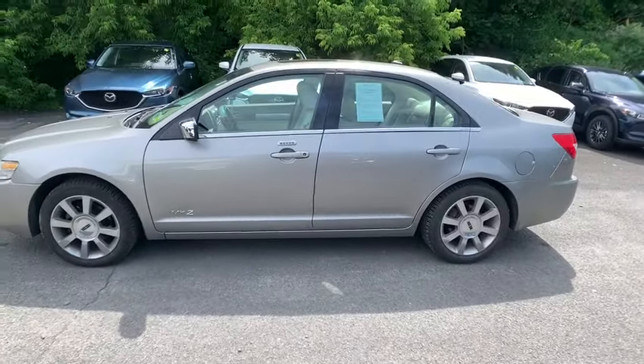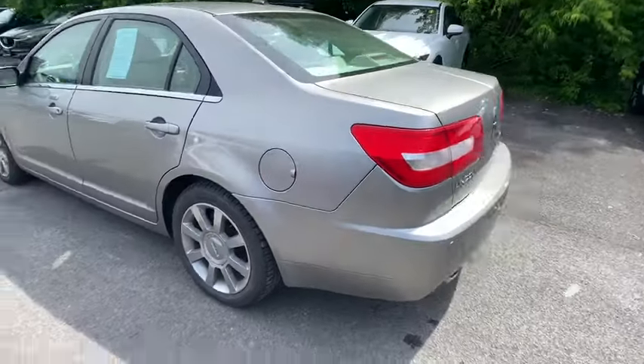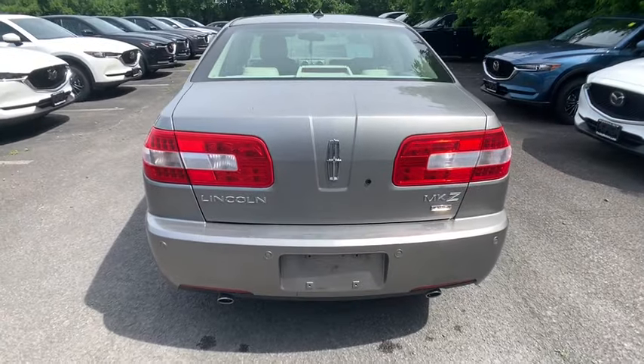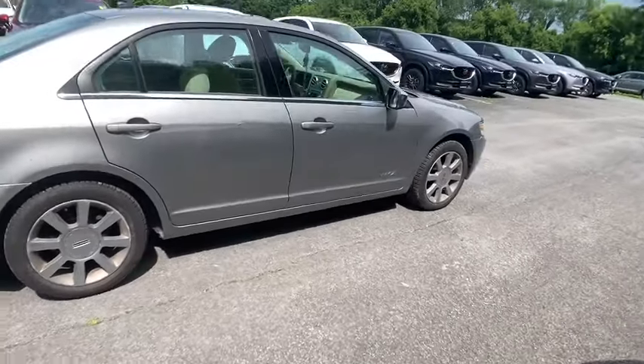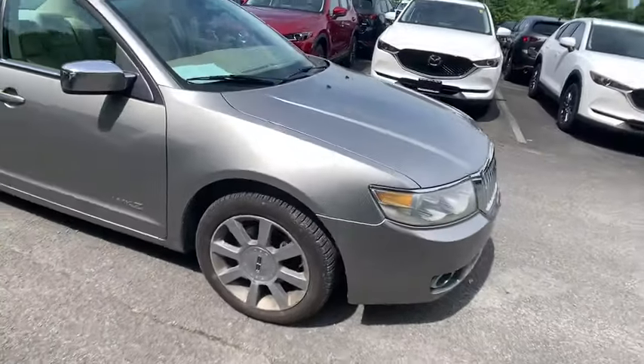Add that to the clean, modern interior with standard features, including rich leather, exotic wood, and a sophisticated assistant that responds to the sound of your voice, and you'll see the MKZ offers a new dimension of luxury. This vehicle has less than 75,000 miles. Here are some of this vehicle's great options.